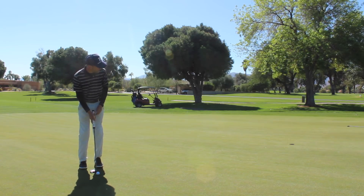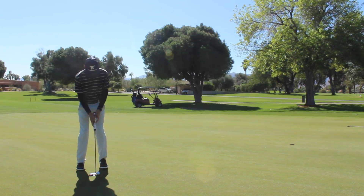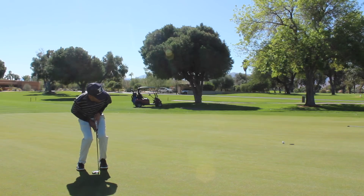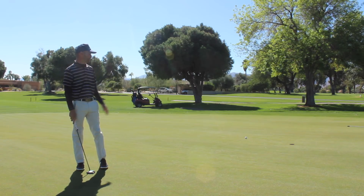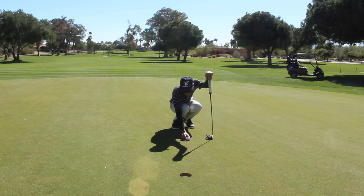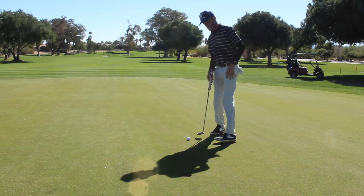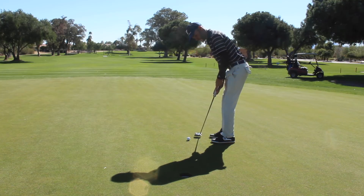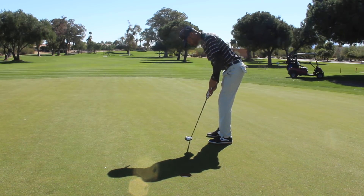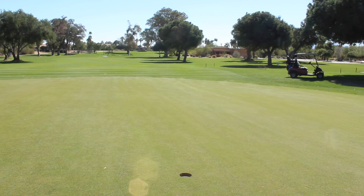There's a ridge right behind this hole about five feet behind it that's going to really take it a lot. Look at that thing go — I guess I would have had to play it another two feet higher. I thought I hit that with good speed too. Things are fast out here. Just got to hit it firm and keep the speed up. No harm no foul, but that's three good looks in a row. It would have been nice to pour at least one of them in, but the last two putts were pretty difficult.